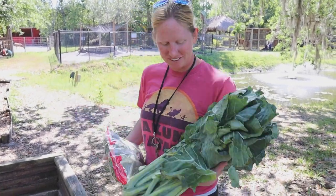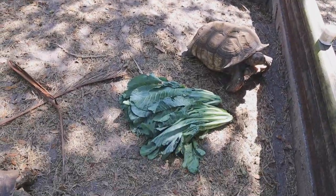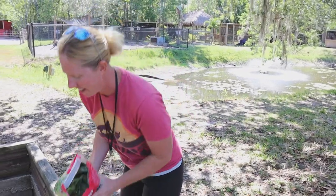It's breakfast time for our tortoises, so we've got a bunch of yummy greens for them. They go through a lot of produce every day when it's nice and warm out like it has been.